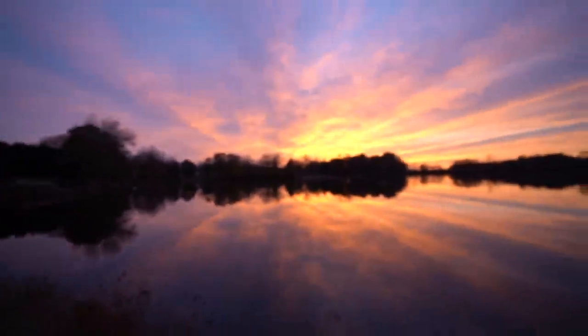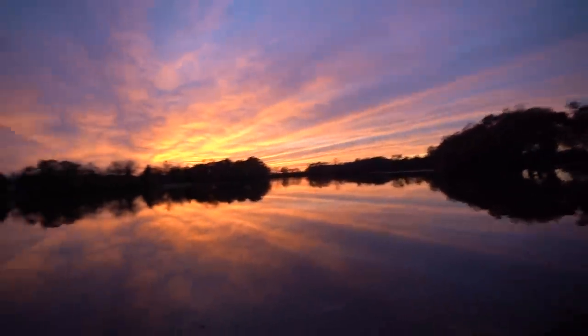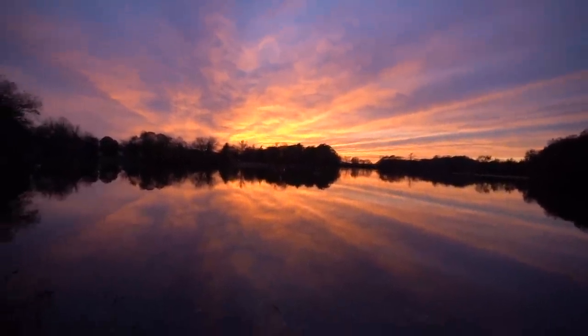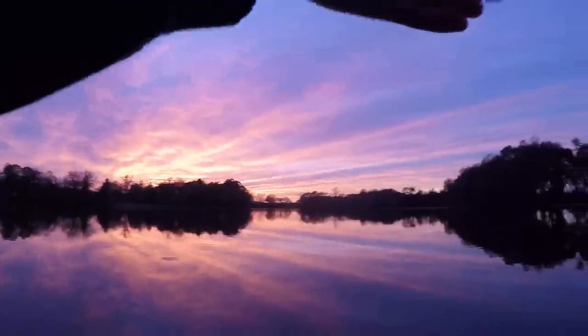Taking a second to look at this view — oh my gosh, that is literally a freaking postcard. Greetings from dinkerfest. This is so freaking sick, so cool. Come on fish!